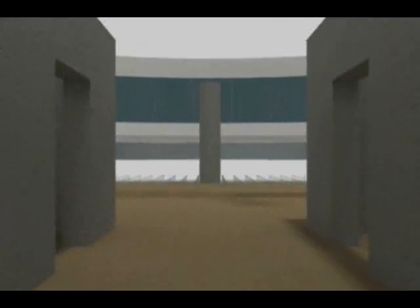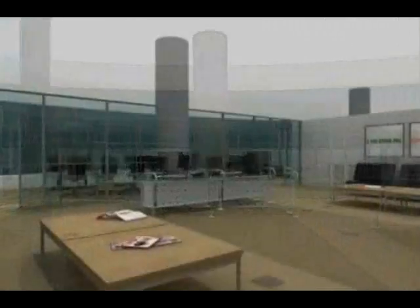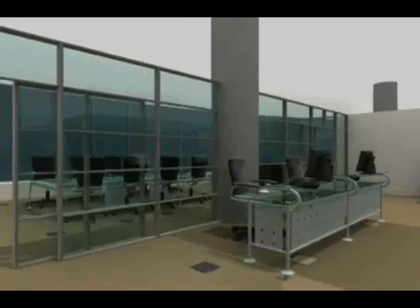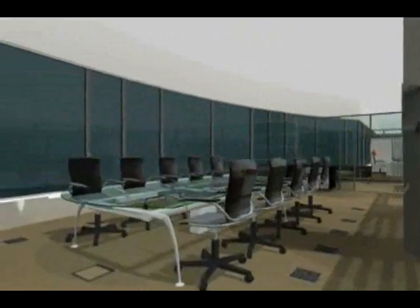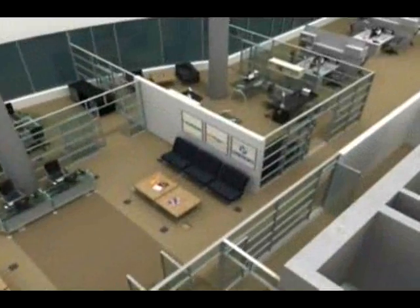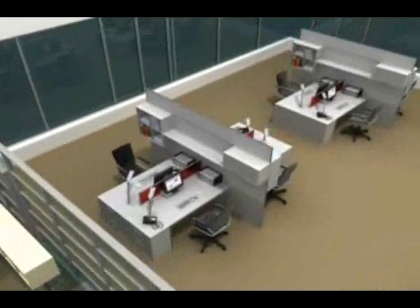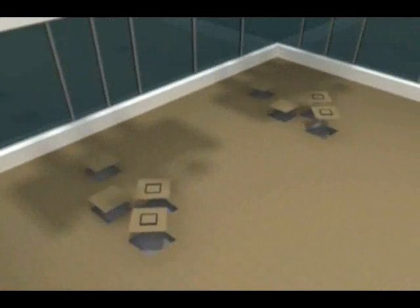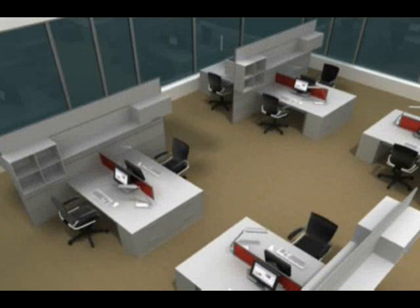Integration of the Building Technology Platform within the core and shell of a building brings unique first and lifecycle cost savings, thanks to slab to slab height reduction, earlier occupancy savings, reduction in on-site field labor and HVAC system cost economies. Operational energy savings are substantial, while workspace reconfiguration becomes a less costly and time-consuming operation.